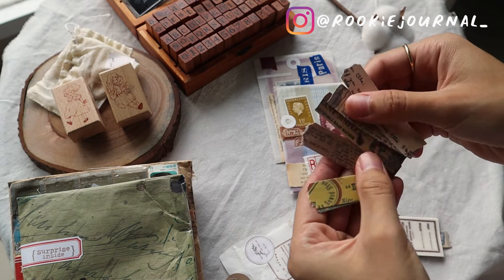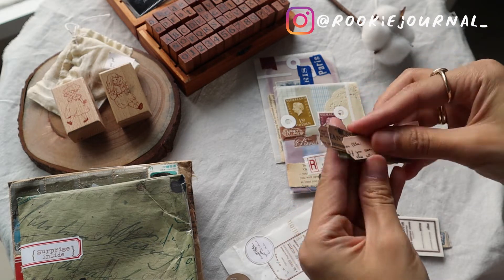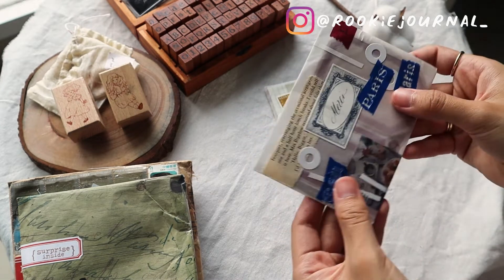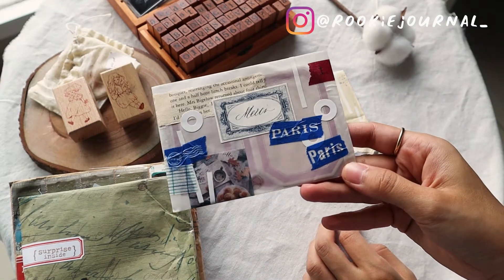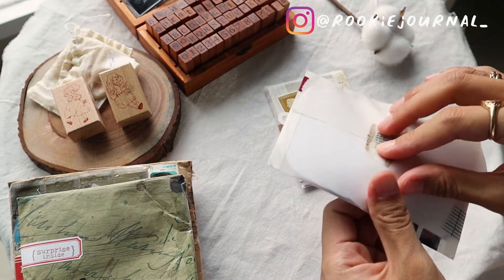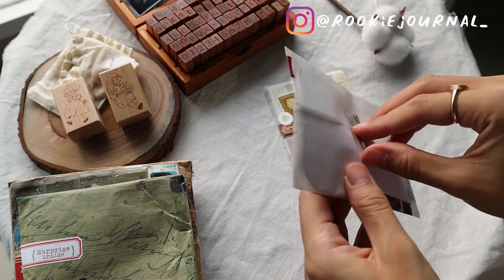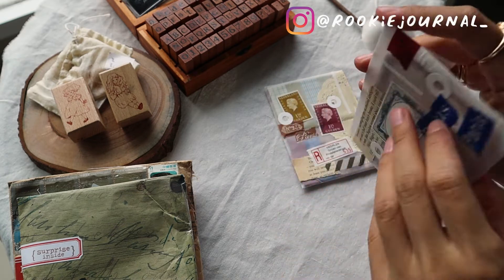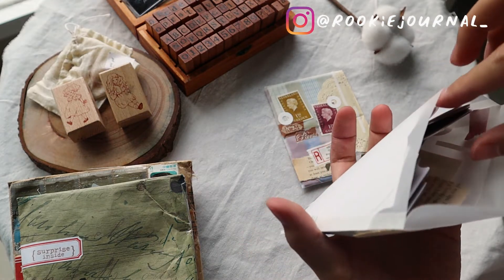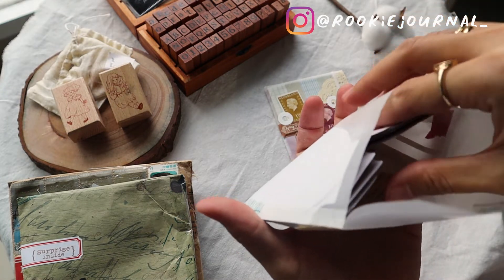I was thinking how clever it is that she put everything in this transparent vellum paper, because all the stickers, papers, and ephemera stuck there — I can reuse them, because they're not stuck to the paper but to a transparent sticker-paper backing.